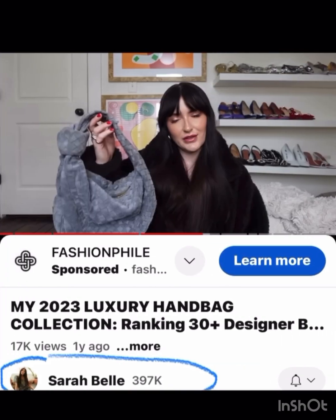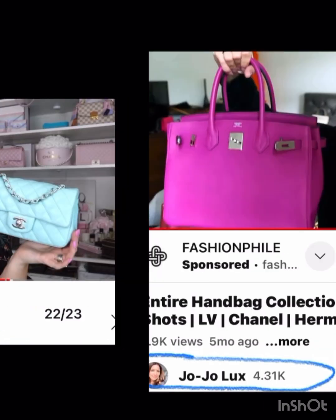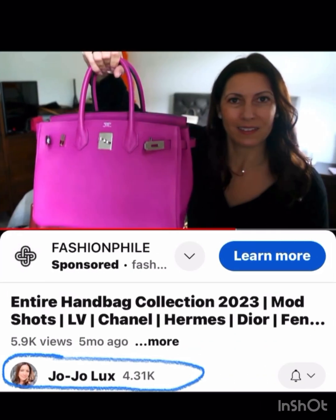Sarah Bell has this great suede Bottega in a lovely gray that just seems like the perfect winter bag. Amber Ashley has this beautiful Tiffany blue that is just gorgeous — if you were ever going to have a Birkin, get something fun.